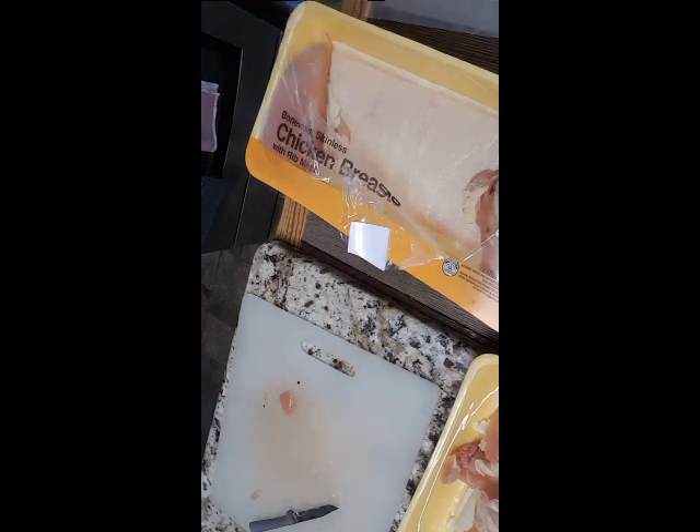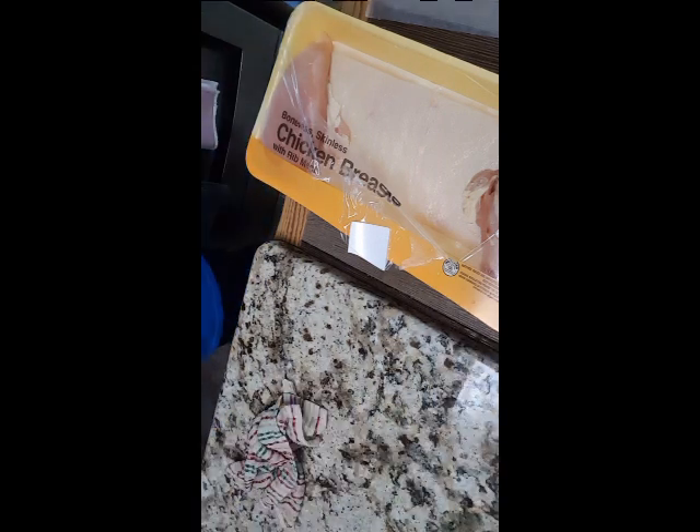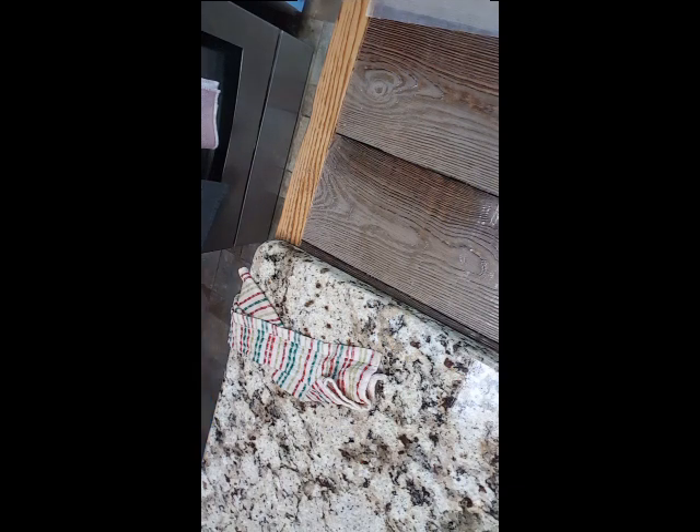Alright guys, let me wash my hands. I do clean pretty good after messing with chicken — I washed my hands good and washed my surface well.